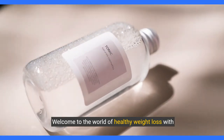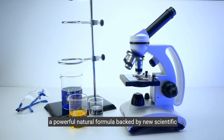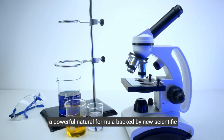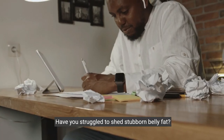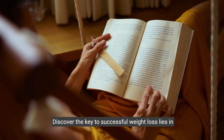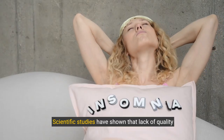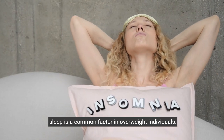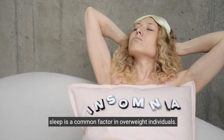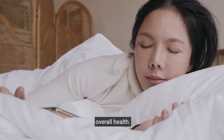Welcome to the world of healthy weight loss with Sumatra Slim Belly Tonic, a powerful natural formula backed by new scientific breakthroughs. Have you struggled to shed stubborn belly fat? It's not your fault. Discover the key to successful weight loss lies in quality sleep. Scientific studies have shown that lack of quality sleep is a common factor in overweight individuals. Sleep plays a crucial role in metabolism and overall health.